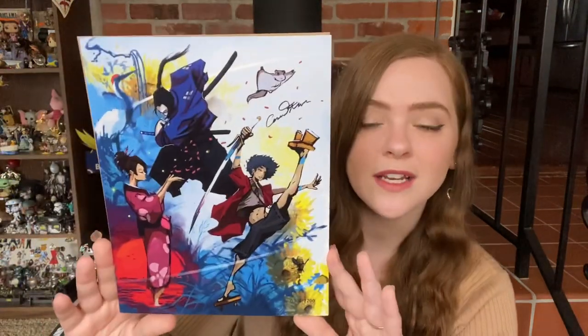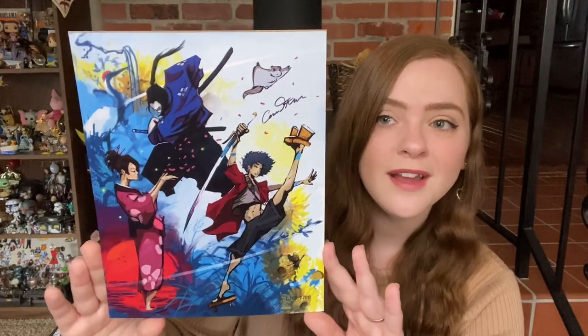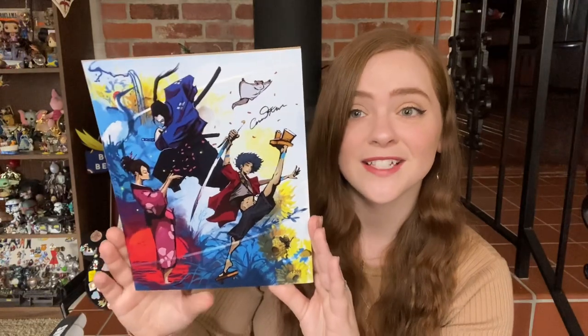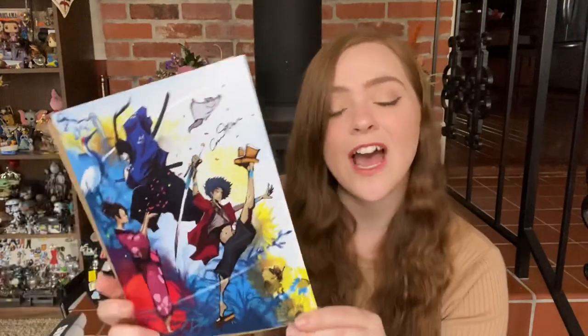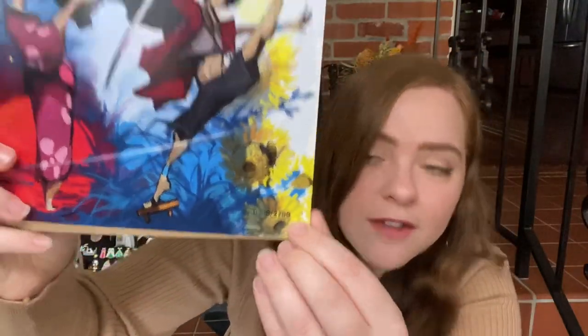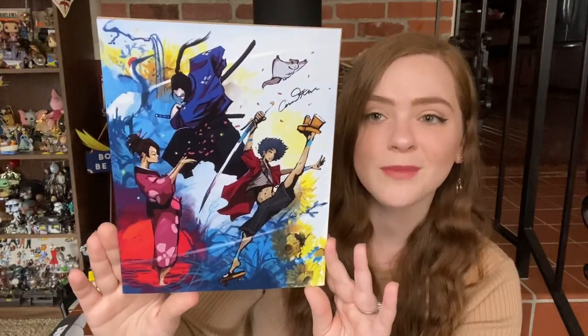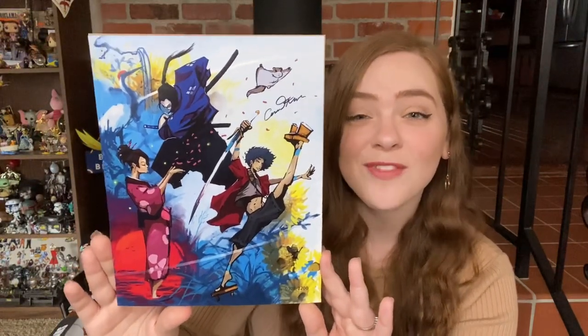I've watched a little bit of this show — not enough to know the characters very well, but I really like this. Wow, there's a lot of talent that went into making this, a lot of time and effort too. I got number 308 out of 2,200 — you can kind of see that faintly at the bottom. And it looks like it's signed by the artist up here. I'll definitely have to see who that was on the recap sheet, but I love this artwork.